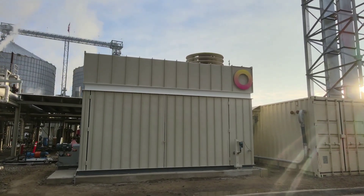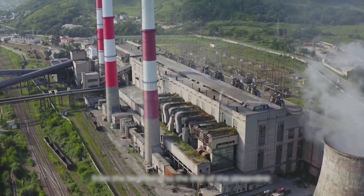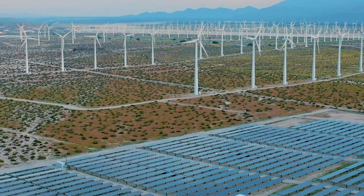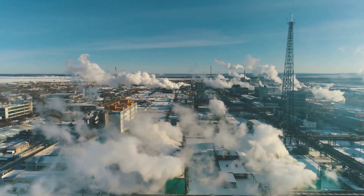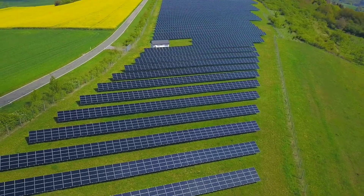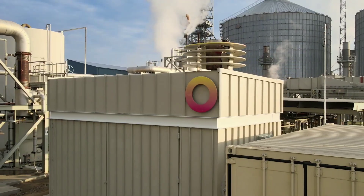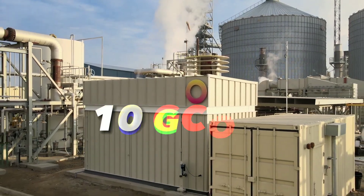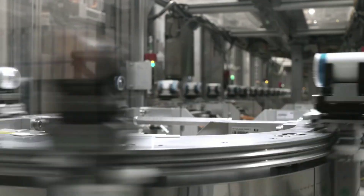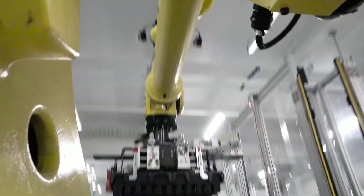According to Rondo, their thermal battery has a lifetime of over 25 years, compared to 5 to 10 years for lithium-ion batteries. In terms of environmental impact, Rondo's thermal battery has a much lower footprint than lithium-ion batteries, as it does not use any toxic or scarce materials and does not generate any waste or emissions. According to Rondo, their thermal battery has a carbon footprint of less than 10 grams of CO₂ equivalent per kilowatt-hour of storage capacity, compared to 150 to 200 grams for lithium-ion batteries.